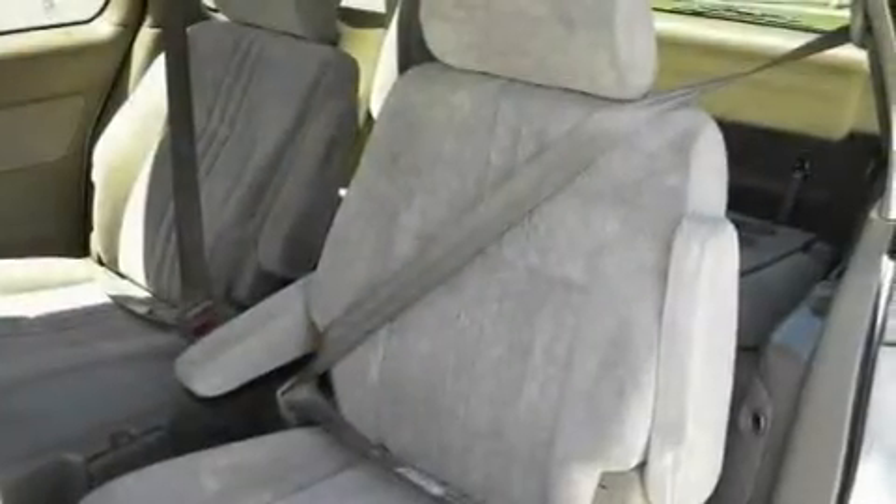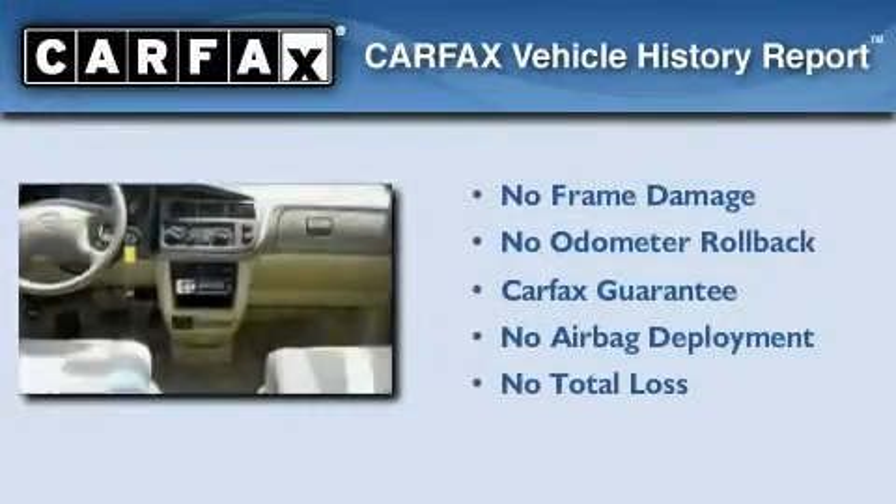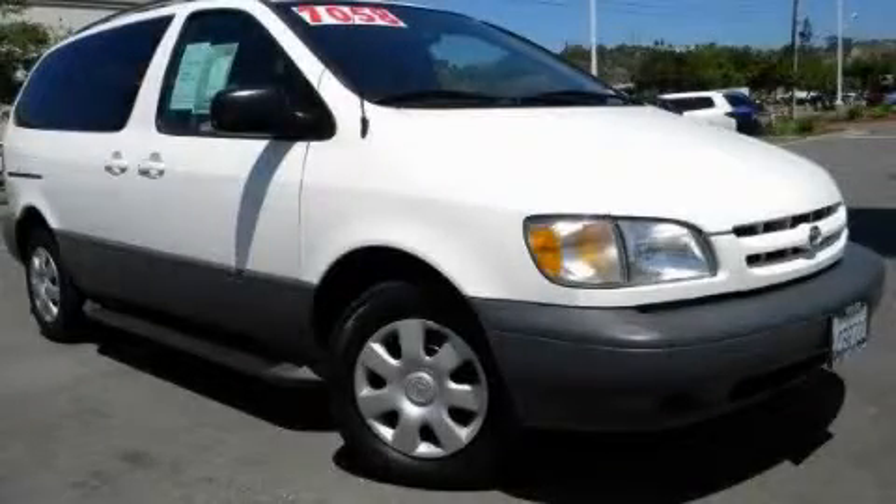Additional features include rear seat child-proof door locks and power windows. Not to mention that this Toyota qualifies for the Carfax buyback guarantee. Please call today to reserve this vehicle for a test drive.